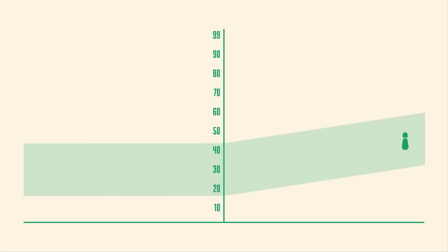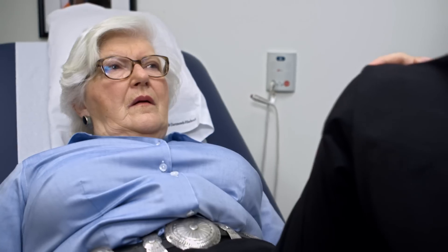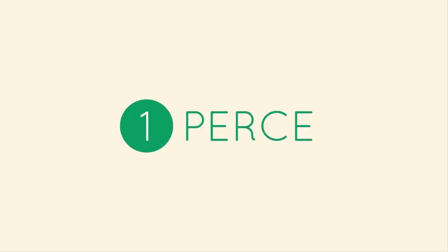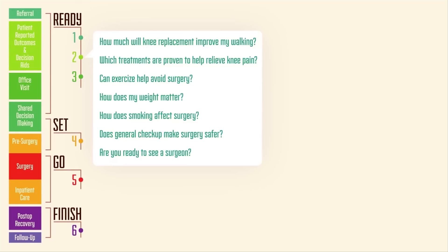Using science-based surveys to make clinical care decisions in real time. I want to use big data and the technology available to us to actually be able to tell a patient: this is what works the vast majority of the time, and we've got the data to show it.